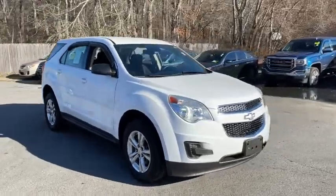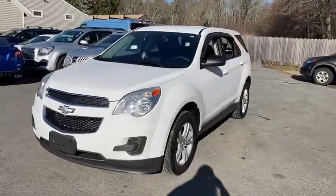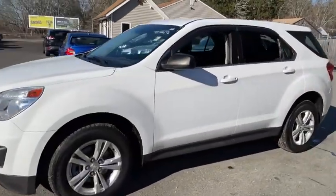Take a ride in the 2014 Chevrolet Equinox. Fuel efficiency, safety, and value equals the Chevy Equinox.